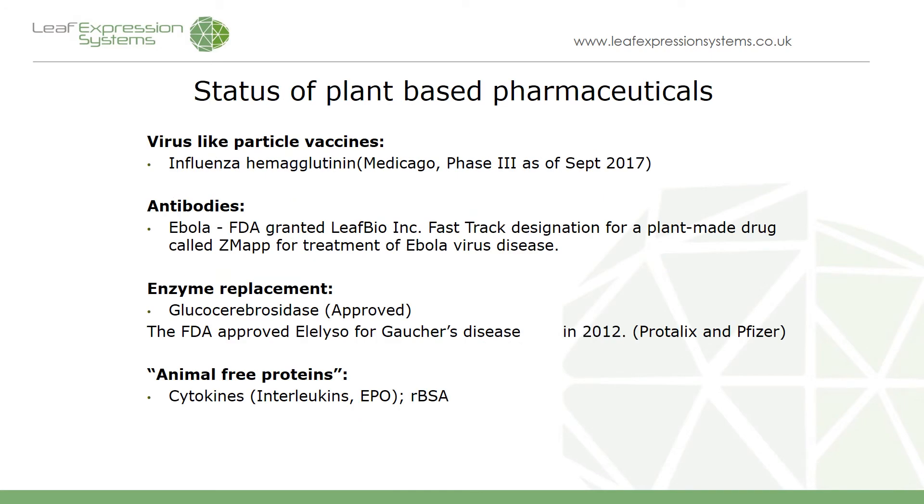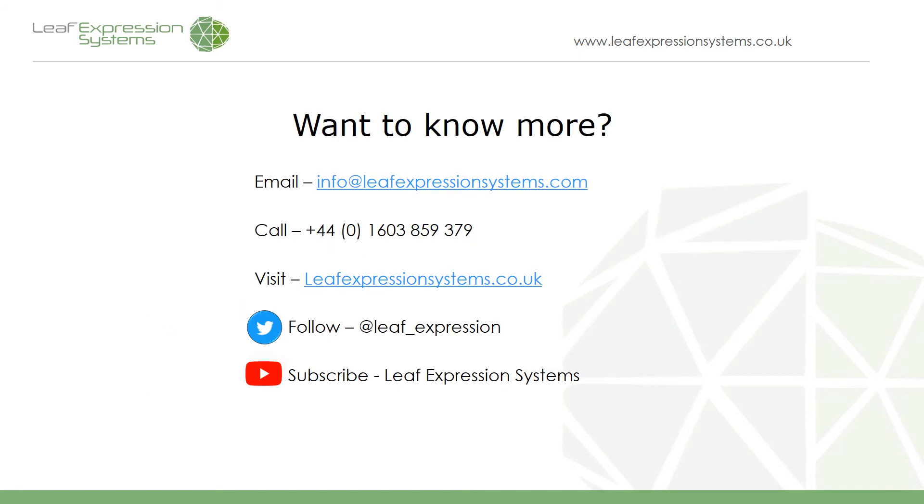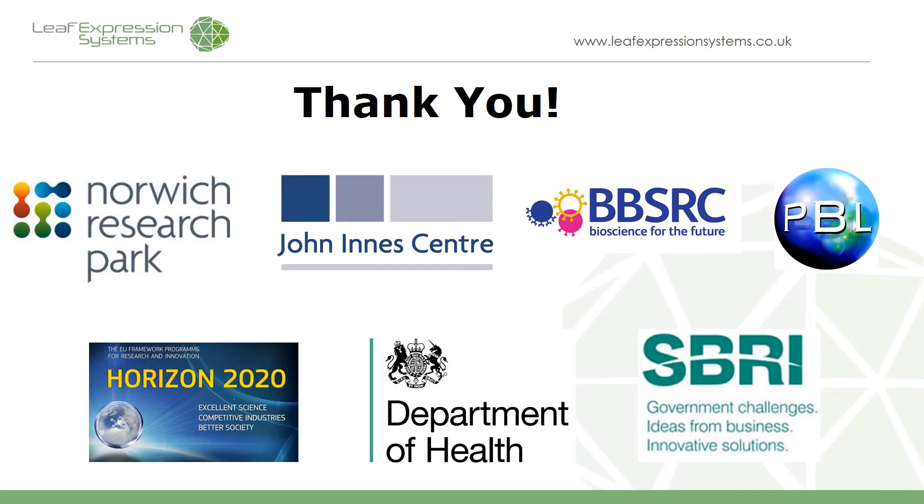Several plant-based pharmaceuticals are emerging on the market currently. There's the influenza vaccine developed by Medicago. There's the Ebola treatment called ZMapp which I've mentioned previously. There's an enzyme replacement therapy used to treat Gaucher's disease which has been on the market for a couple of years now. And there's also a series of other animal-free, plant-produced products such as cytokines and recombinant BSA which are currently for sale. If you're interested in trying plant expression systems or would like to know more, the links to contact us are available on our webpage associated with this video. Thank you for listening — I hope you enjoyed the webinar, and I'd like to thank those who have sponsored us financially through grants and for initiating the setup of the company.